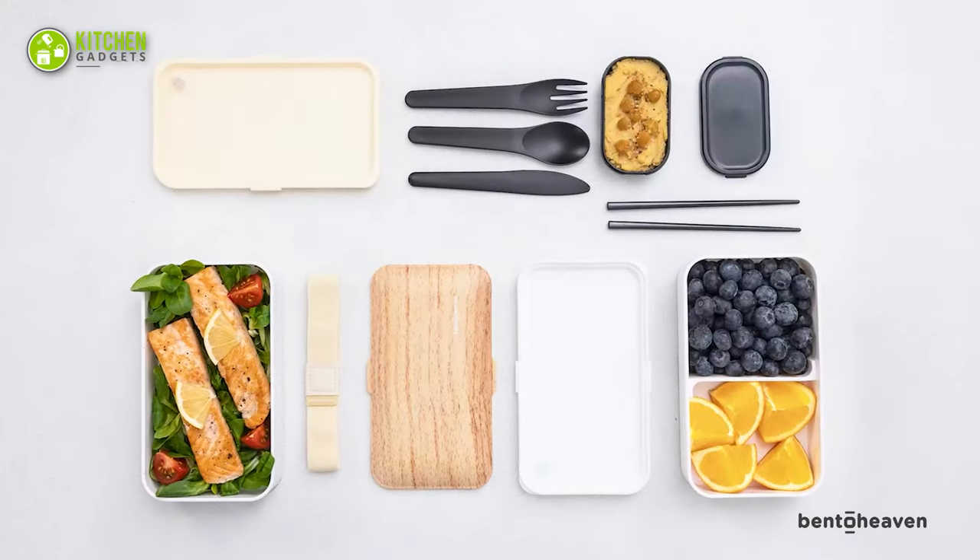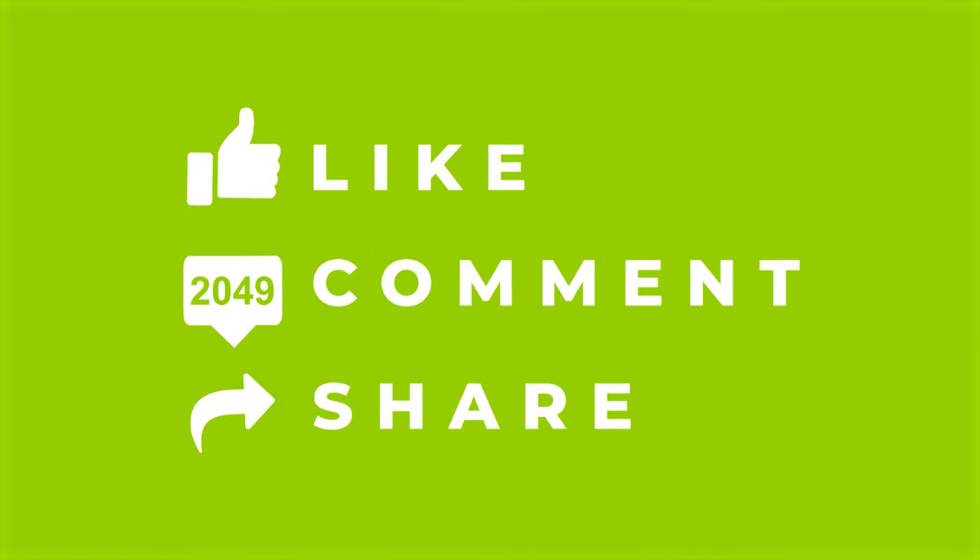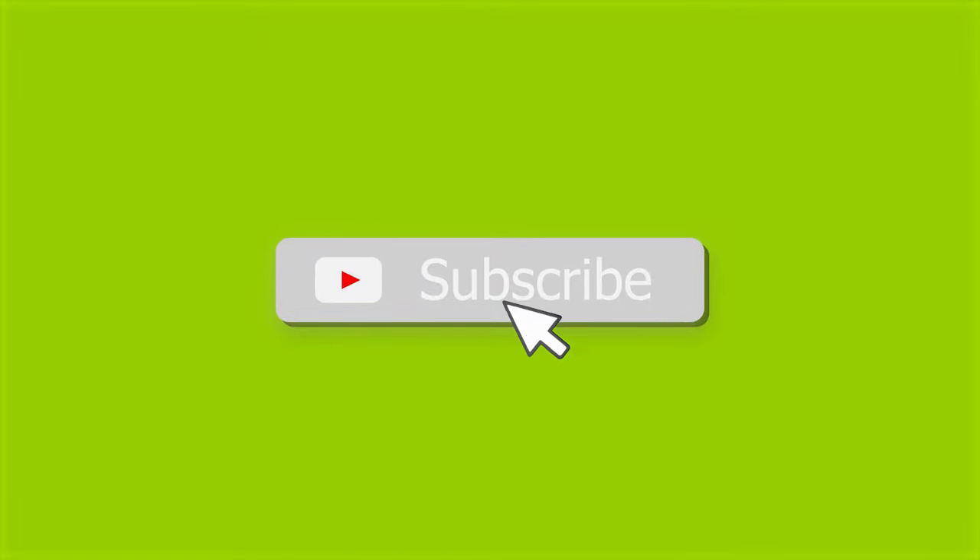So that's all for our video about the 11 Japanese kitchen gadgets worth buying. If you enjoyed our video and found it helpful, please hit the like button, comment, and share this. Don't forget to subscribe to our channel for more videos like this on your feed.